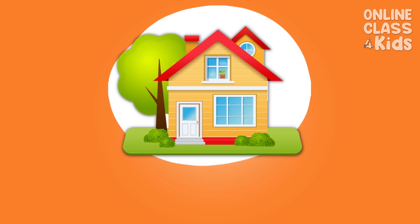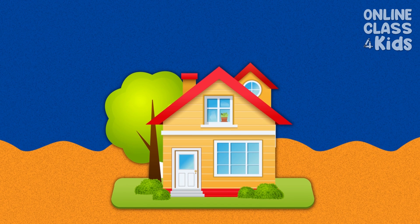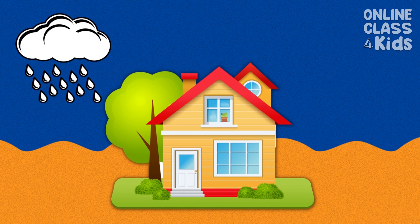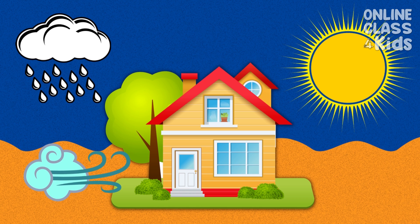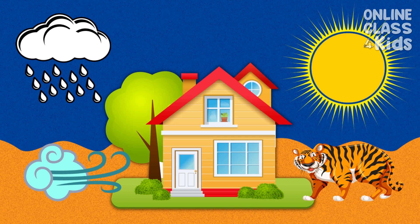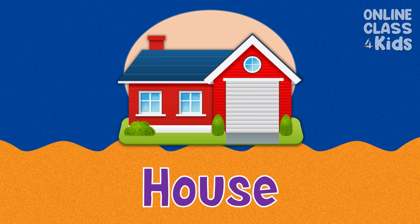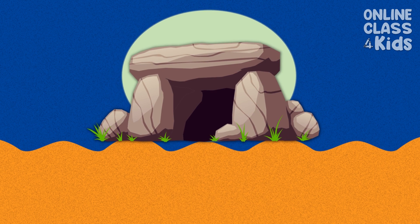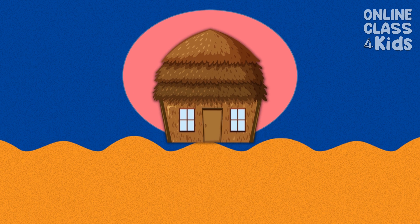First, we have shelter. Shelters are one of the basic human needs. They can protect us from the rain, sun, winds, and wild animals. Examples of shelters are houses, caves, and small huts.